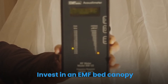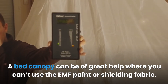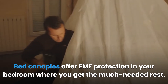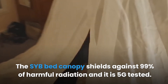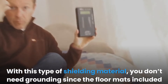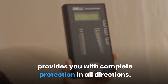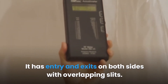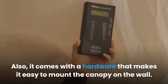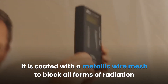Invest in an EMF bed canopy. A bed canopy can be of great help where you can't use EMF paint or shielding fabric. Bed canopies offer EMF protection in your bedroom where you get the much-needed rest. The SIT bed canopy shields against 99% of harmful radiation and is 5G tested. You don't need grounding since the floor mats included provide complete protection in all directions. It has entry and exits on both sides with overlapping slits and comes with hardware that makes it easy to mount on the wall, coated with a metallic wire mesh to block all forms of radiation.